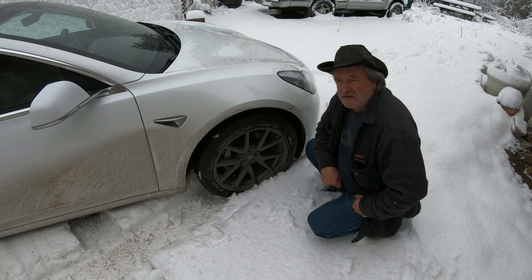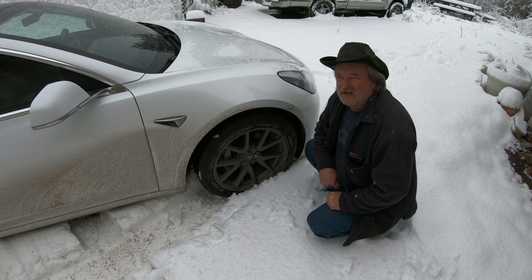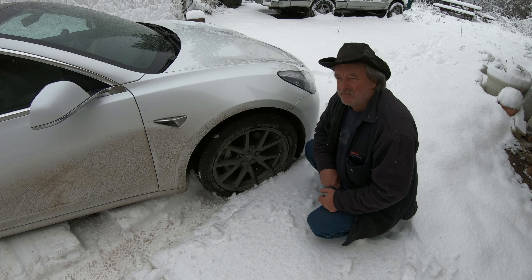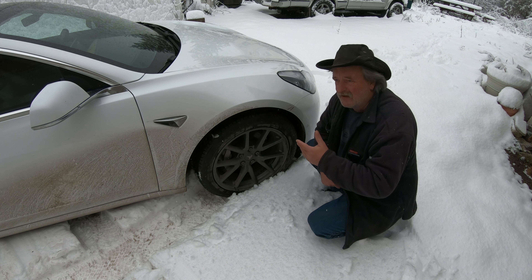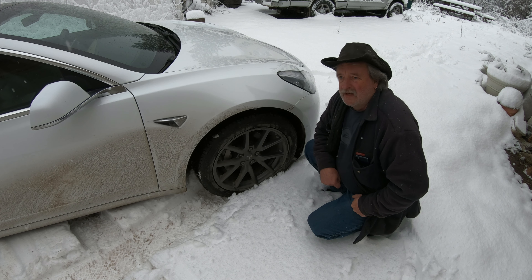Nokian made a snow tire in 1935 — so that's 89 years ago. They're predominantly a snow tire company, and now they've branched out. Originally they made soles for shoes before getting into snow tires. So if you Google who made the first snow tire, it's going to tell you Nokian made them.